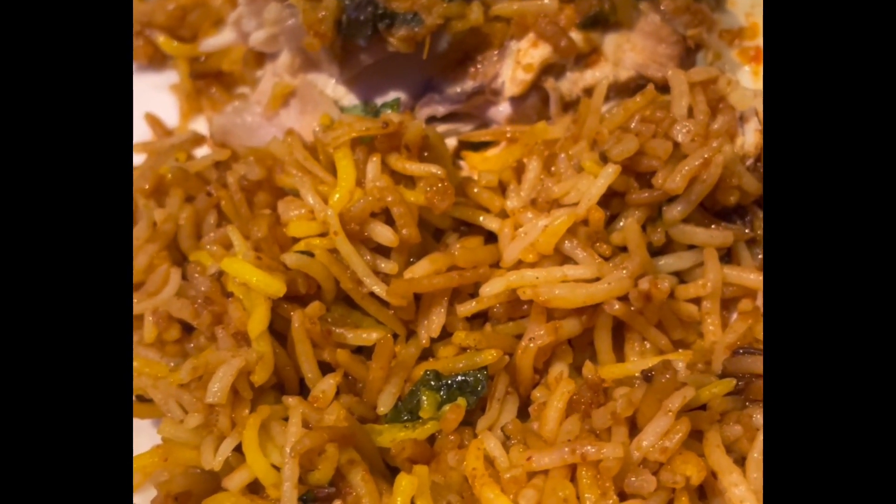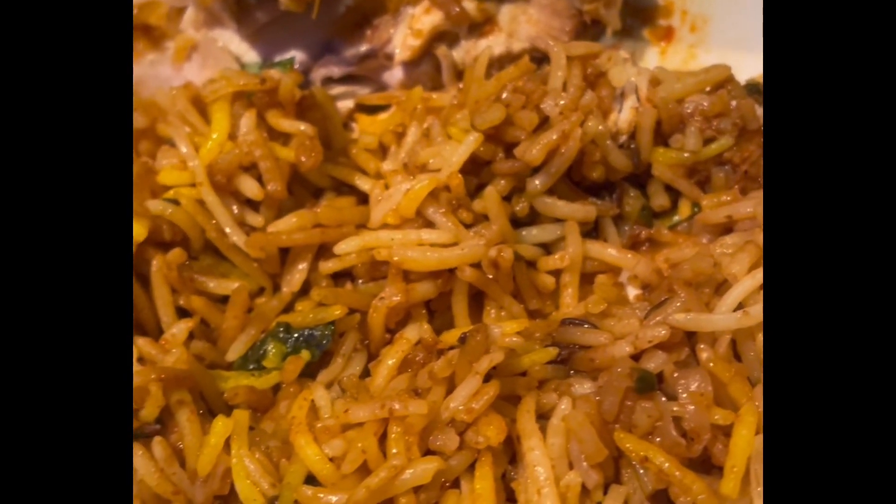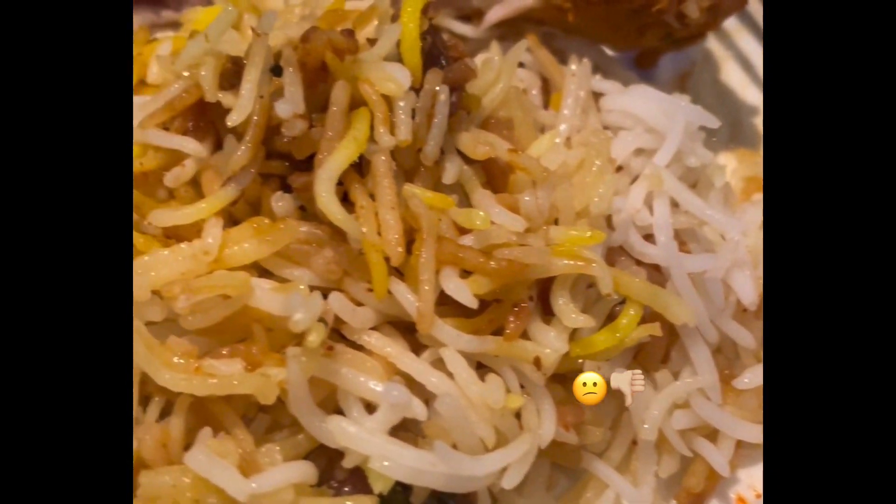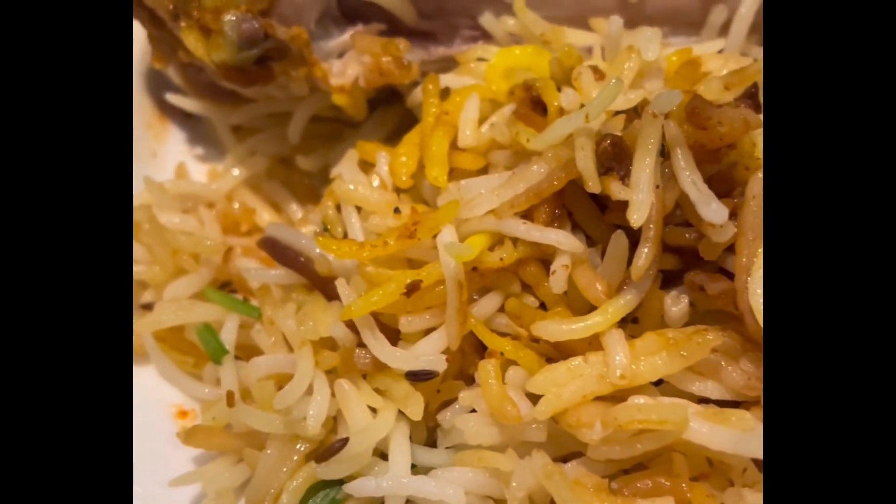Very aromatic, very different, very unique. This is the Hyderabadi chicken dum biryani at Hyderabadi Biryani House and it's very mild in flavor and spice, but it does have a nice chicken quality to it.